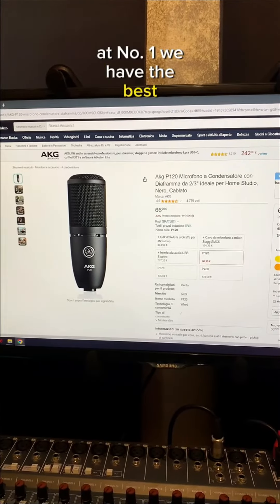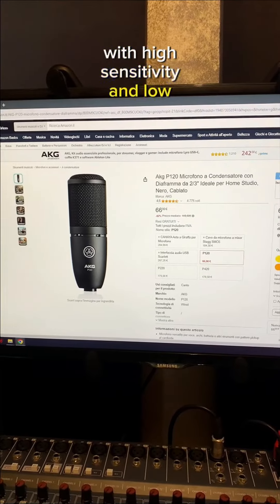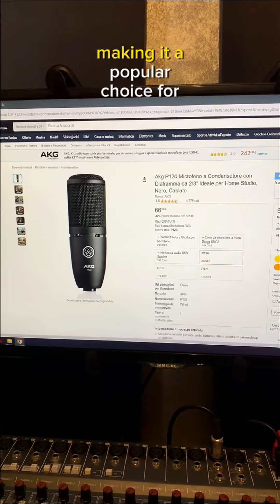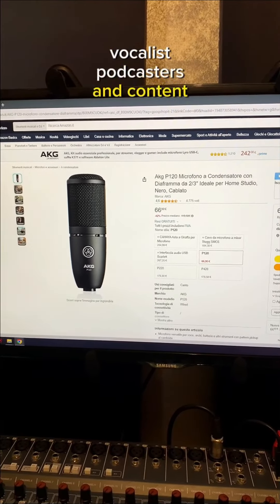At number 1 we have the best, the AKG P120. With its high sensitivity and low self-noise, it delivers clear and transparent audio recordings, making it a popular choice for musicians, vocalists, podcasters and content creators.